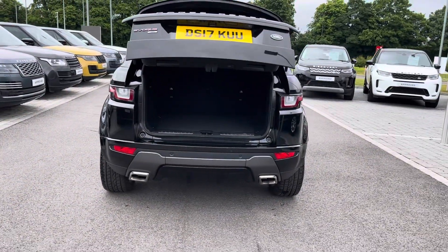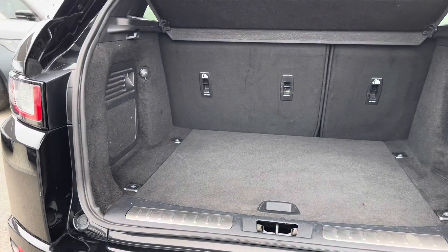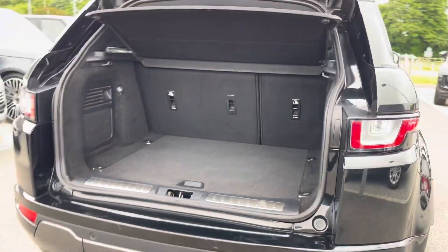This car has a powered boot lid, meaning you can simply open the boot with a quick press of a button. Once open, you can see the huge amount of boot space available.